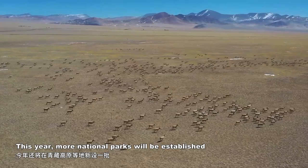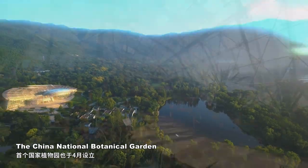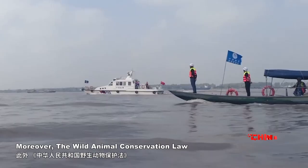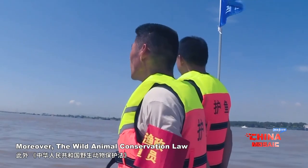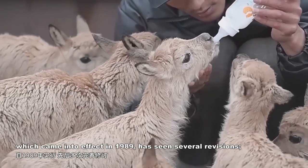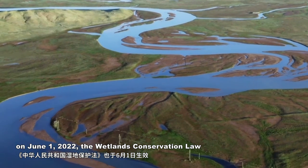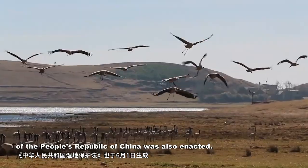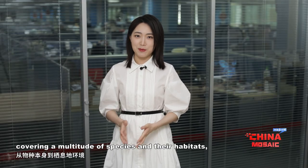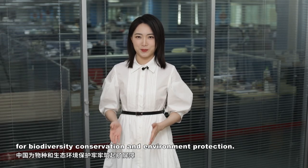This year, more national parks will be established in regions like the Tibetan Plateau. The China National Botanical Garden was also established in April this year as the first state-level botanical garden. Moreover, the Wild Animal Conservation Law of the People's Republic of China, which came into effect in 1989, has seen several revisions. On June 1, 2022, the Wildlands Conservation Law of the People's Republic of China was also enacted. From legal systems covering a multitude of species and their habitats, China has built a strong safety net for biodiversity conservation and environmental protection.